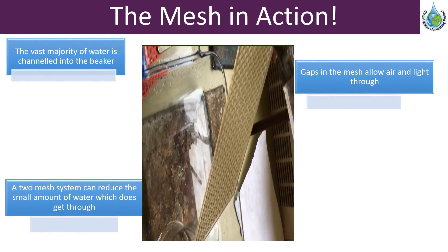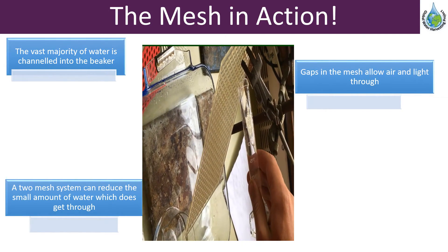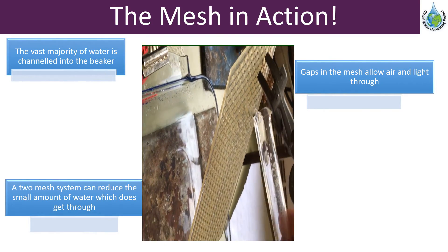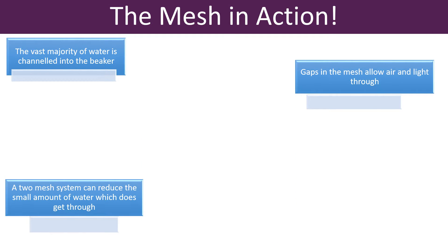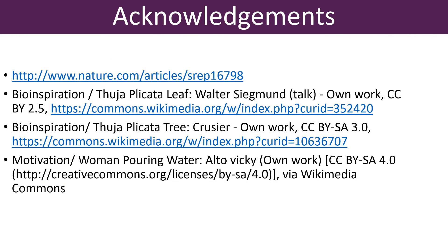The holes in the mesh allow air to pass through the layers without water flowing through. Ultimately, a series of mesh layers can be stacked until the overall system provides a 100% recovery rate.